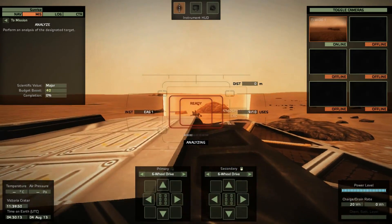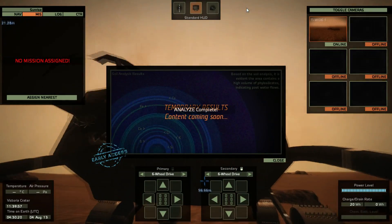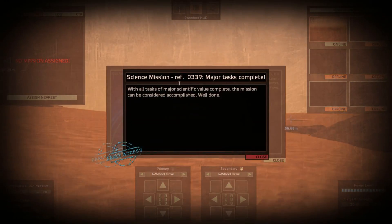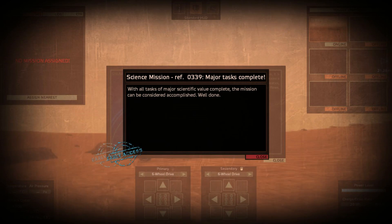One of the Zond craft had a failure at launch, and the other was partway to Mars before it was lost. Now Mariner 3 had a problem on launch, but Mariner 4 was successfully launched and made its way. It took seven and a half months to reach Mars. And here we go — all tasks of major scientific value complete. The mission can be considered successful!